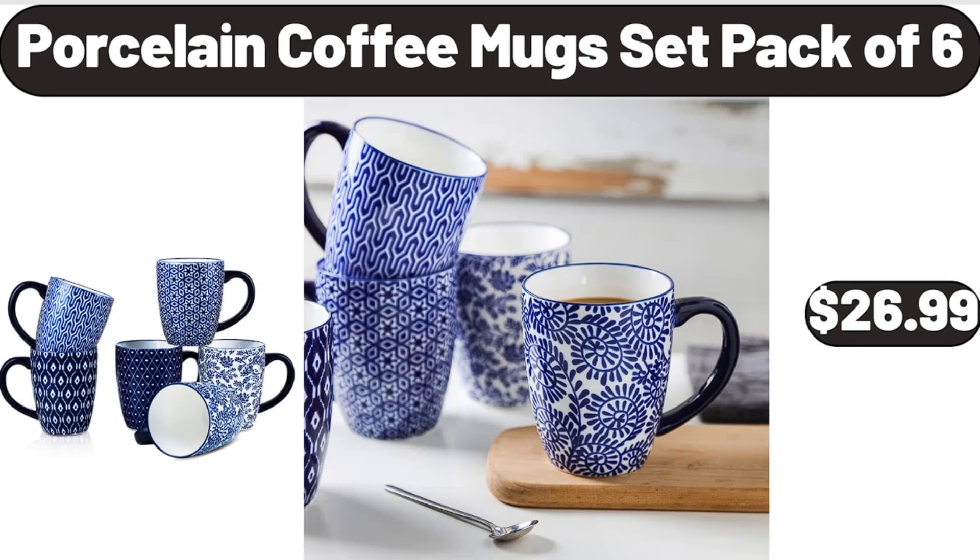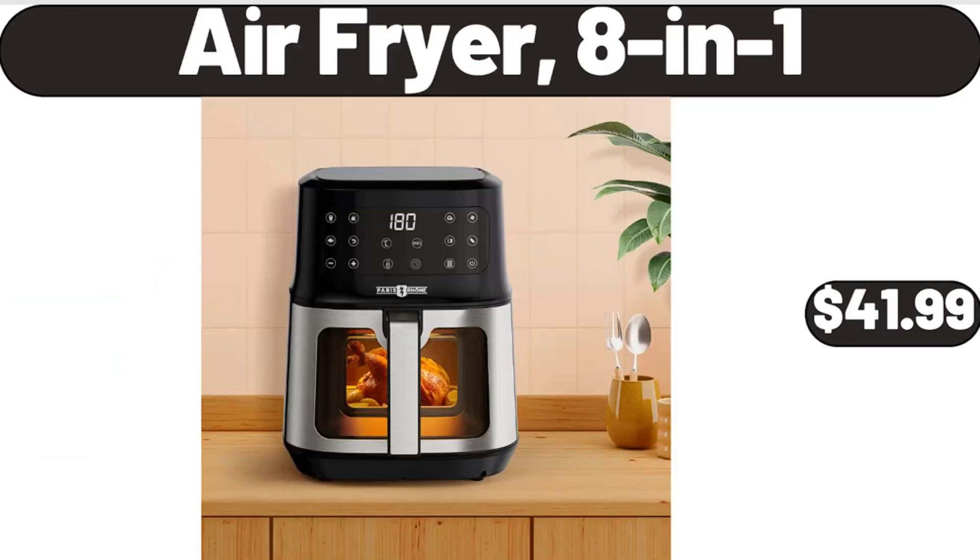Porcelain Coffee Mug Set, Pack of 6, $26.99. Air Fryer, 8-in-1, $41.99.